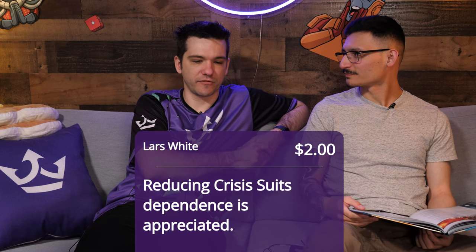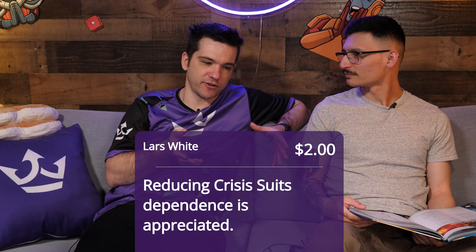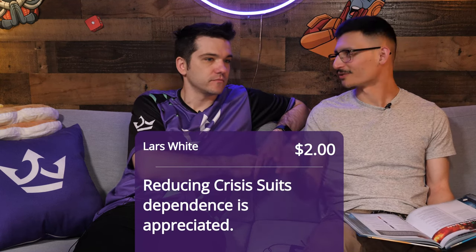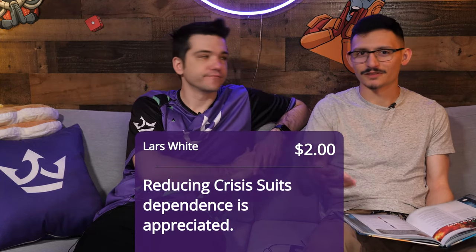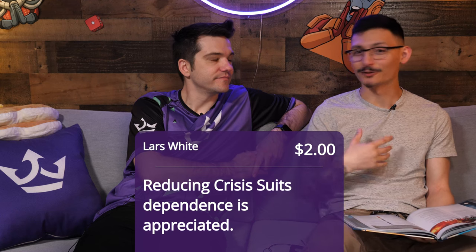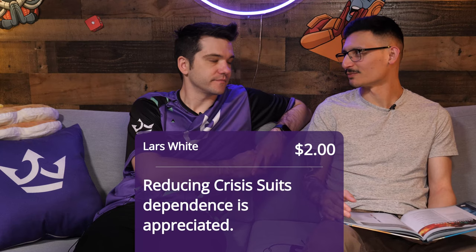Thanks to Lars White — reducing Crisis suit dependence is appreciated, and I agree with that so much. It was too much and it didn't feel good. Smaller squads are better, they're more fun and it's better for the game. When the most optimal thing is something everyone always takes — three squads of six Crisis suits — you just end up with no diversity or personality in your list. Playing against Tau meant 18 Crisis suits; playing Tau meant 18 Crisis suits. There's much more skill expression now, and that's better for the overall health of the game.